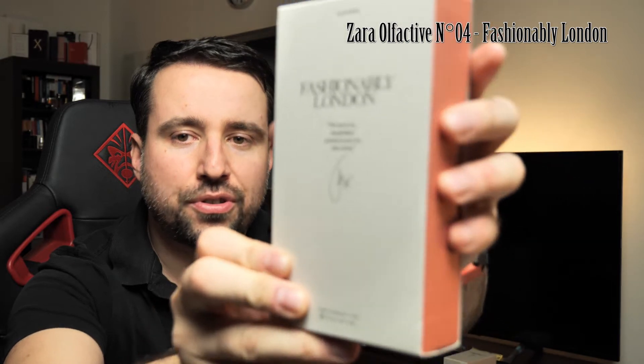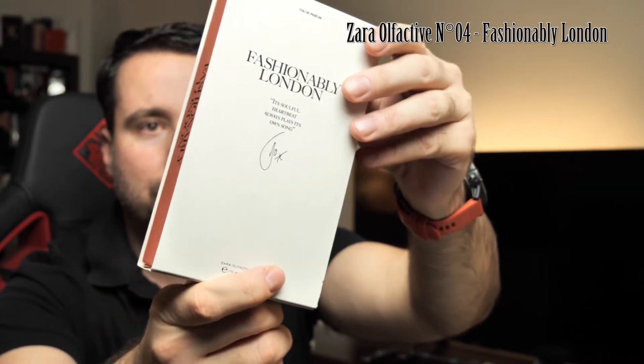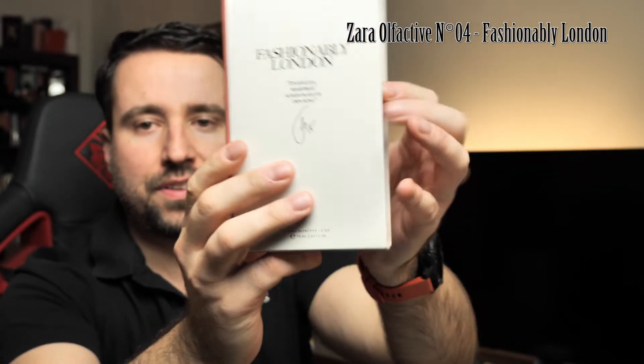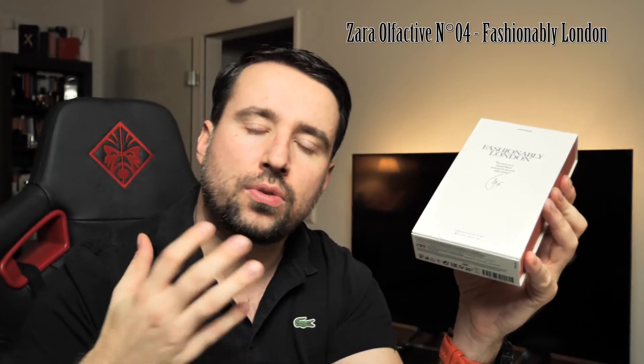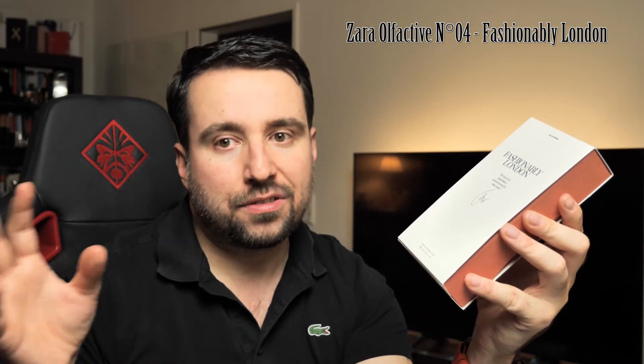I would like to present London and tell you why I chose to buy this one. The box looks very luxurious — it's a 20 euro perfume, but it doesn't feel like a 20 euro perfume. It has this very nice velvety carton with a nice pattern. Here is the signature of Jo Malone — this is a series created together with Jo Malone and they are city names, from one to eight. I have Fashionably London, which is number four.